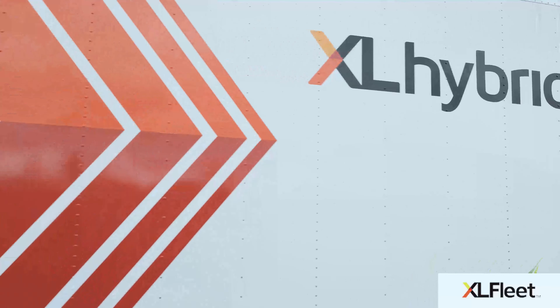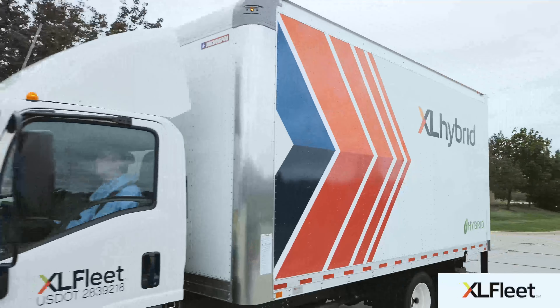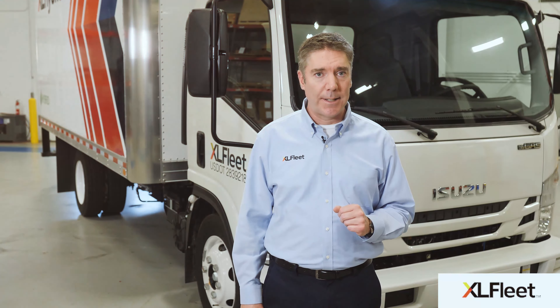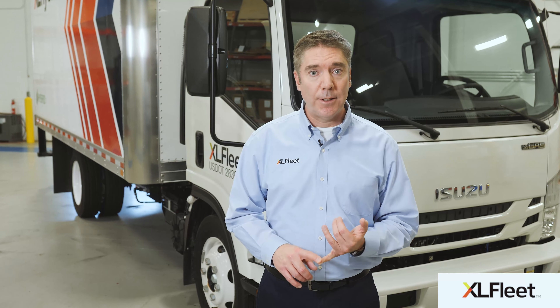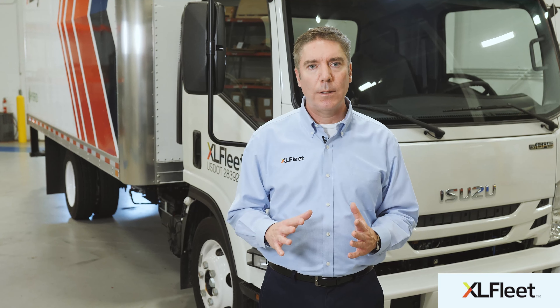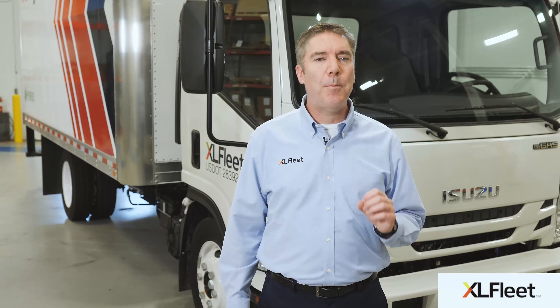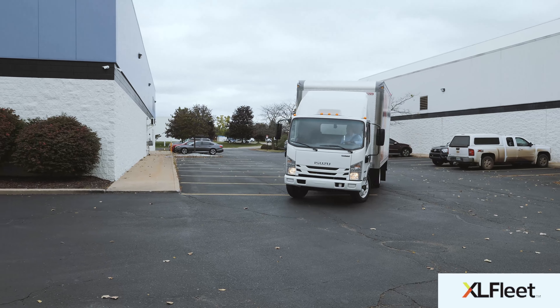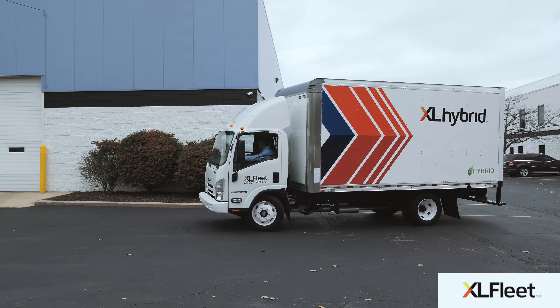Adding the NPR and GM 3500/4500 LCF trucks opens a new line of fleet applications for our customers, including last-mile delivery, service vehicles, utility trucks, and more. These vehicles provide better maneuverability with an impressive turning radius for agility that's needed in navigating urban routes.